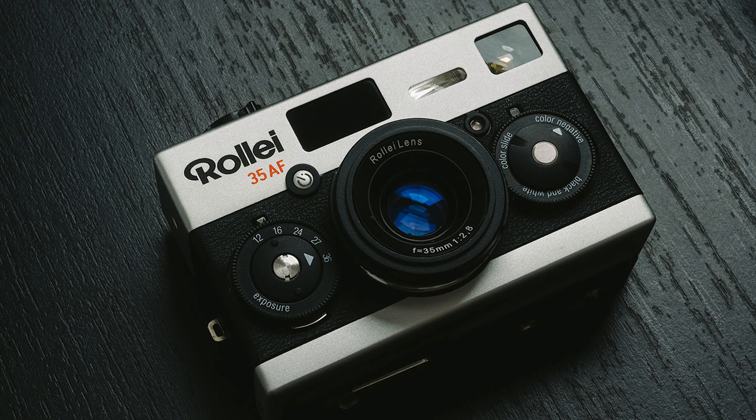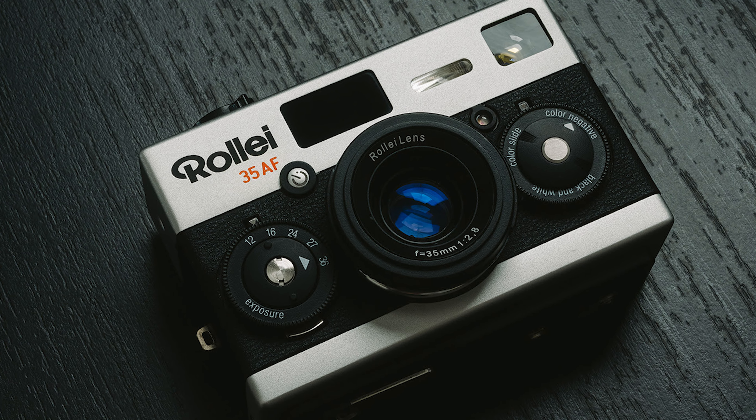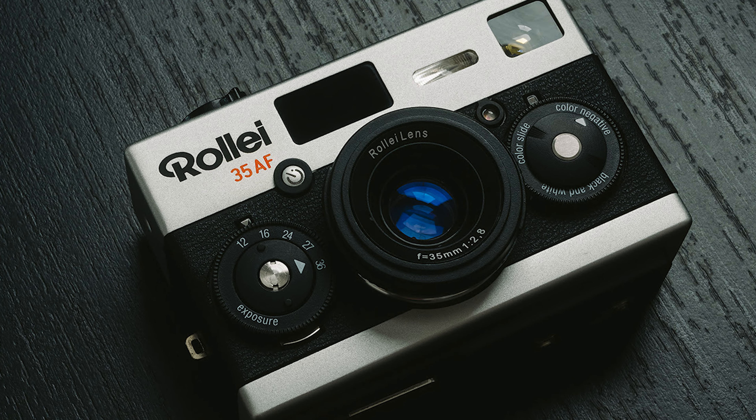We got a new update from Mint about the Rollei 35 camera, and this one is some of the biggest news yet. The new Rollei 35 AF unites a vintage charm with modern functionality, capturing the hearts of photographers seeking the perfect blend of past and present.